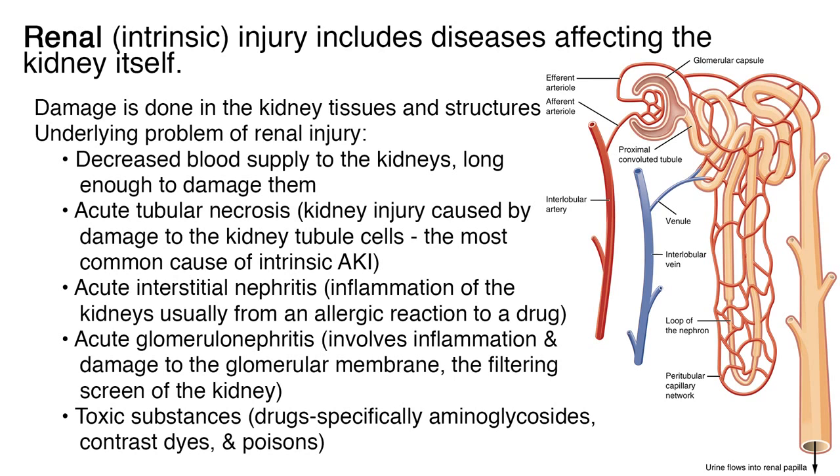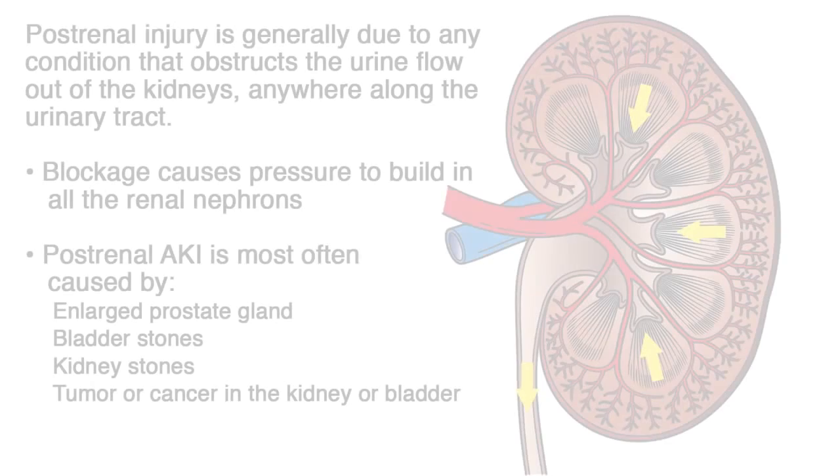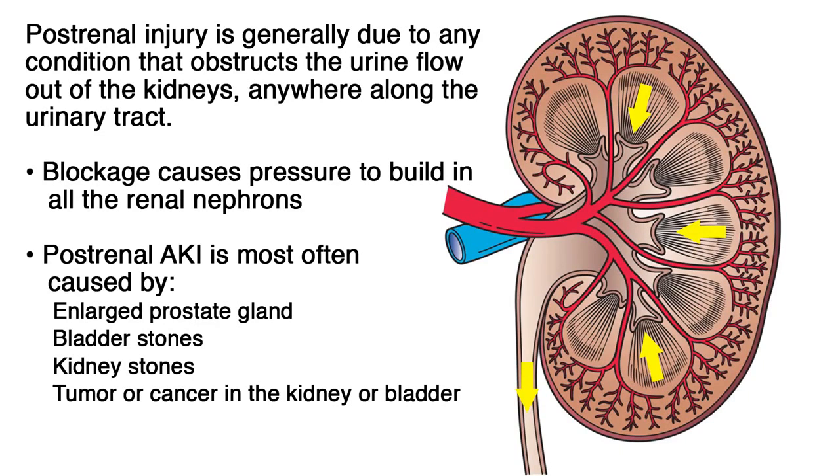Acute tubular necrosis — kidney injury caused by damage to the kidney tubule cells — is the most common cause of intrinsic AKI. Post-renal injury is generally due to any condition that obstructs the flow of urine out of the kidneys, anywhere along the urinary tract. The blockage causes pressure to build in all the renal nephrons, the filtering units of the kidney, ultimately causing the nephrons to shut down. Post-renal AKI is most often caused by enlarged prostate gland, bladder stones, kidney stones, or a tumor or cancer in the kidney or bladder resulting in an obstruction.